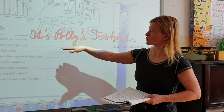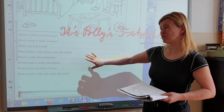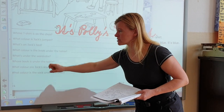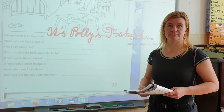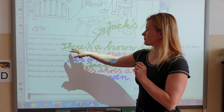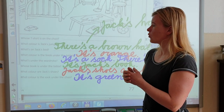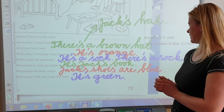Takže toto je správná odpověď. Teďka si zkusíte samostatně — stopněte si a doplňte odpovědi na tyto otázky. What je co a whose je čí — jenom připomínám. A pak si to zkontrolujeme. Jdeme zkontrolovat správné odpovědi. What's on Jack's bed? There's a brown hat. What color is the book under the table? It's orange. What's under the wardrobe? It's a sock — there's a sock.